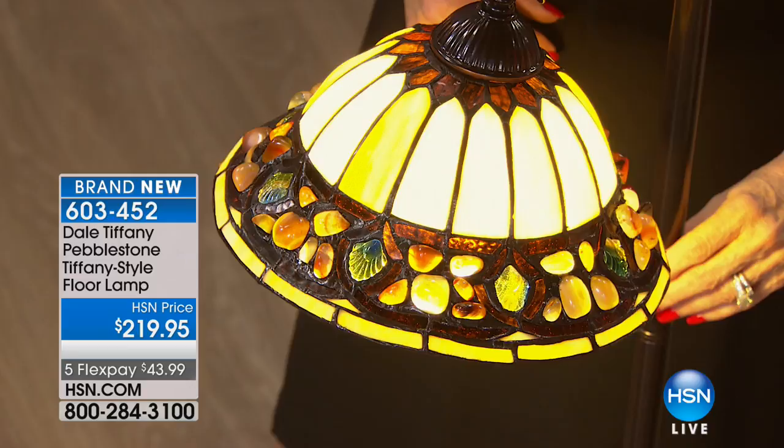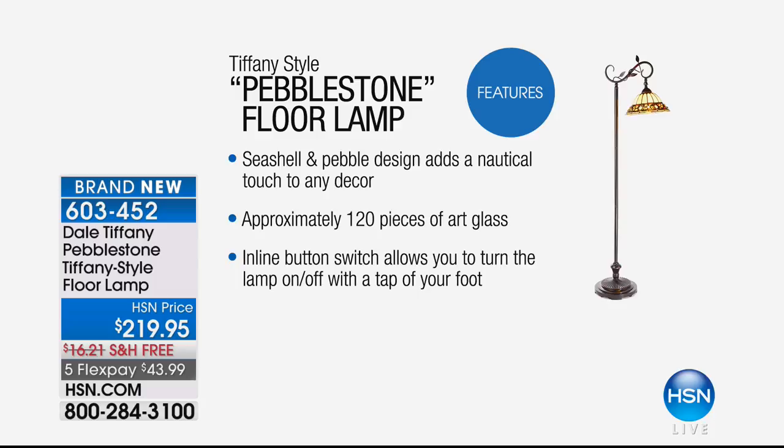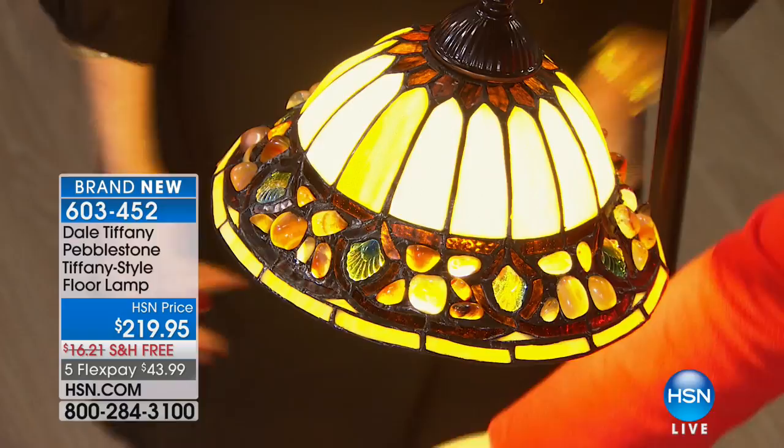It is absolutely exquisite. Many lifestyle experts say we should surround ourselves with beauty — whether it's fresh flowers, beautiful candles — it makes you feel good. This is surrounding yourself with beauty; it makes you smile. Features include all handcrafted, all glass cut by hand, a seashell and pebble design that adds a nautical touch. Approximately 120 pieces of art glass, all hand cut, with an inline button switch to turn the lamp on and off with the tap of your foot.